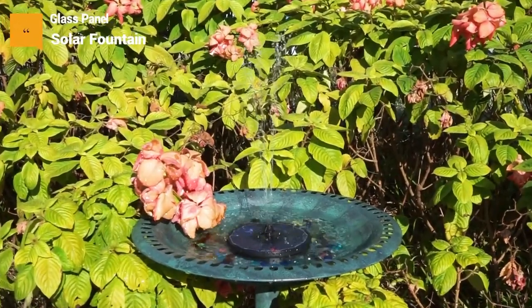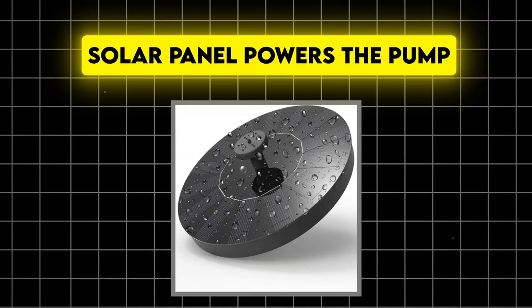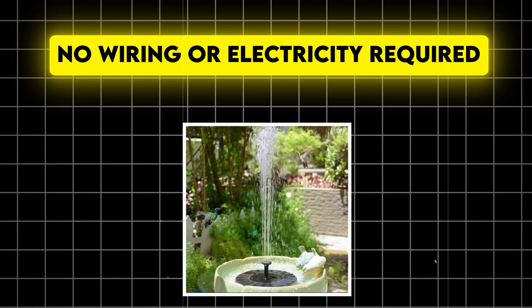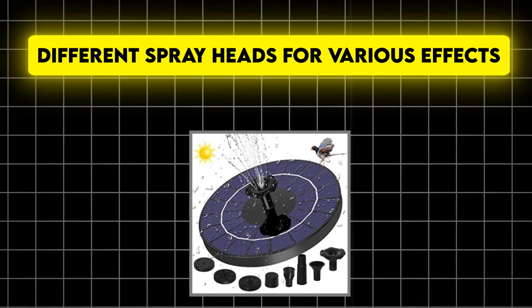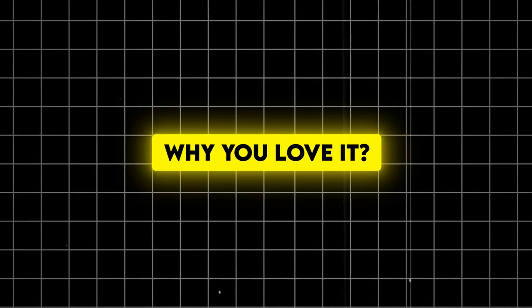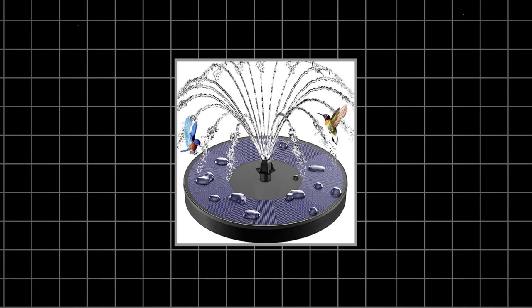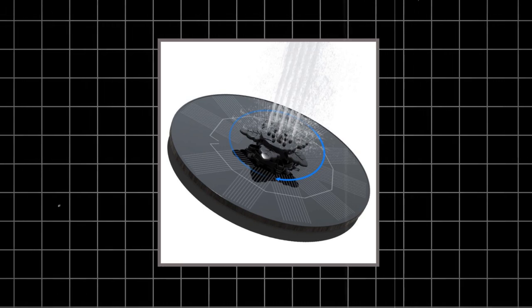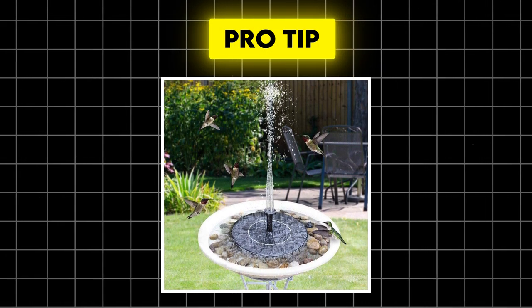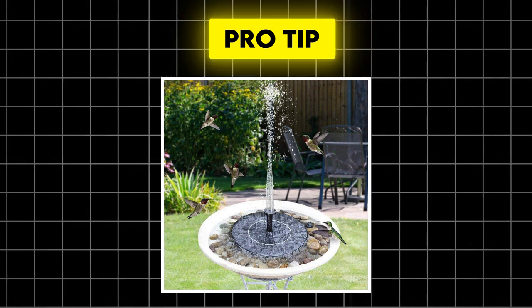Number 7: Solar-powered water fountain. Let's add some tranquility to your space. A solar panel powers the pump with no wiring or electricity required, and it often comes with different spray heads for various effects. It adds a soothing sound and visual element to your outdoor space, is eco-friendly and cost-effective, and is low maintenance — just keep the solar panel clean. Pro tip: place it in an area that gets plenty of direct sunlight for optimal performance.